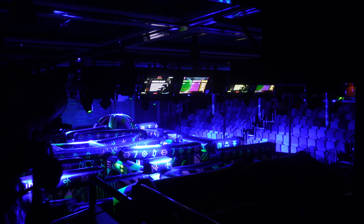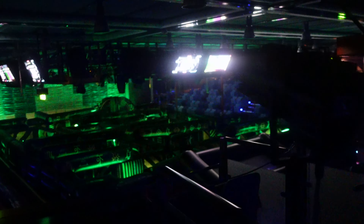We played earlier — we lost the second time but won the first time, so it was awesome. Here's a sneak peek inside the laser tag.